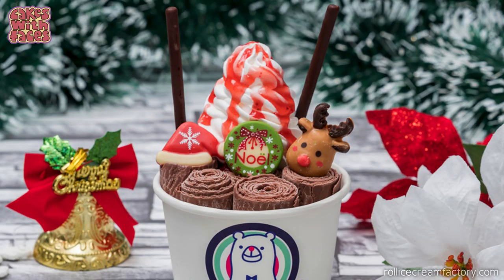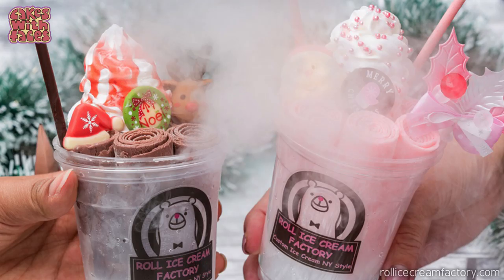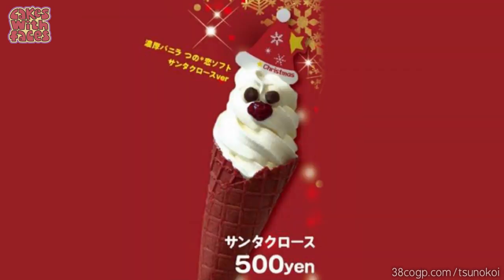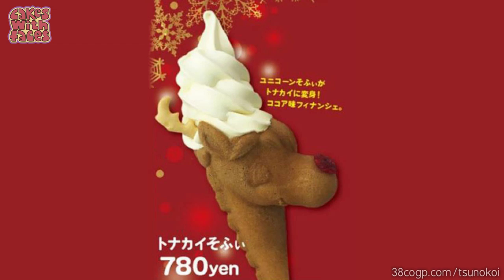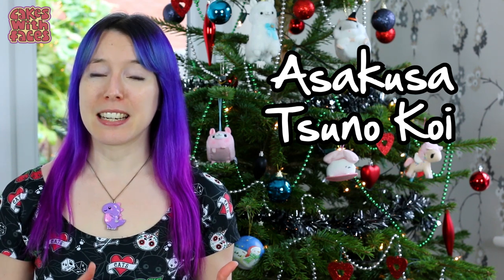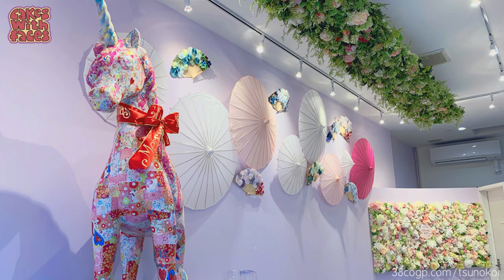They've got some really cute Christmas specials — ice creams with Santas, reindeer, and snowmen, and special snowstorm cups that look like they have dry ice in them. At another ice cream place there are special Christmas ice creams: a Christmas tree with green ice cream, Santa in red and white, and Rudolph with a special reindeer-shaped cone. The shop's in Tokyo, it's called Asakusa Tsunokoi, and it looks made for Instagram — they've got a wall of flowers and a patchwork unicorn.